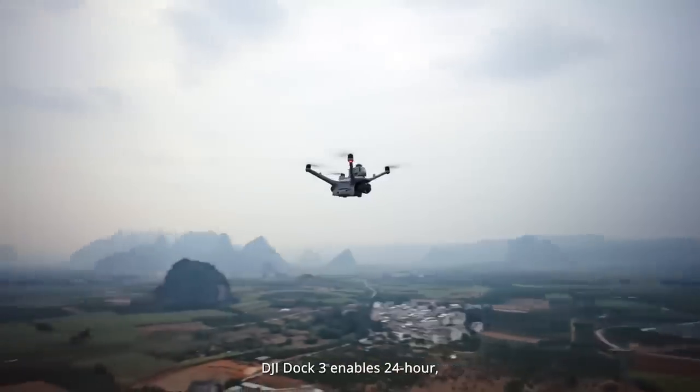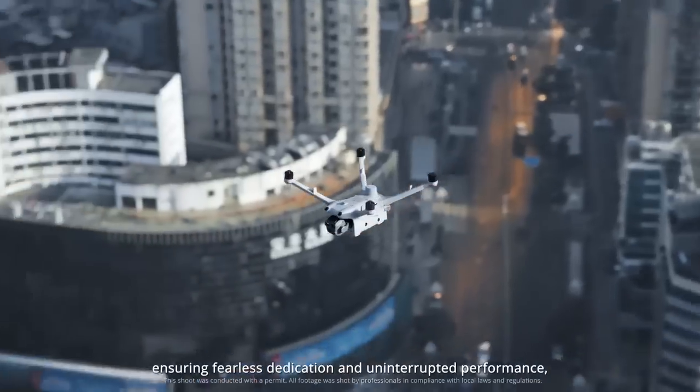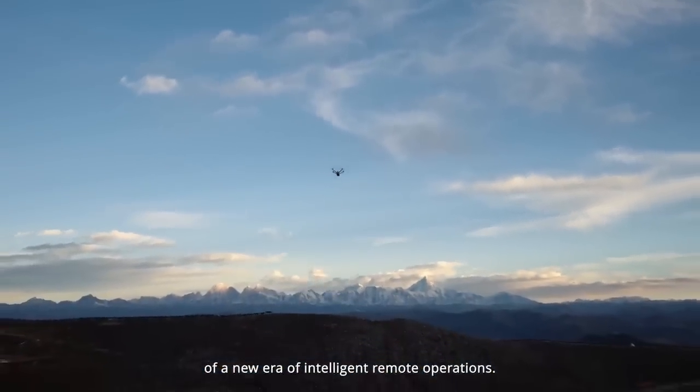DJI Dock 3 enables 24-hour all-weather and all-scenario responses, ensuring fearless dedication and uninterrupted performance, marking the beginning of a new era of intelligent remote operations.